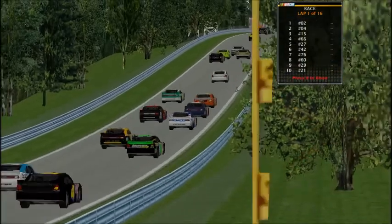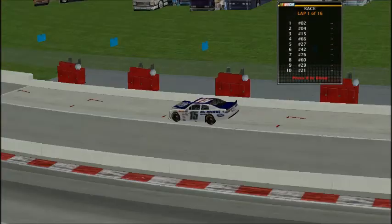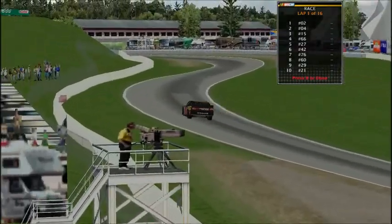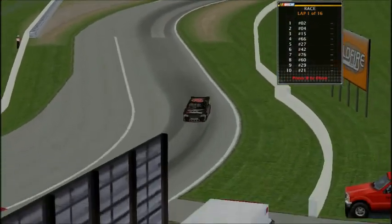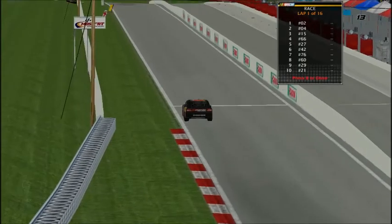That cost them a lot of spots. This is a fuel mileage race — pretty much everything here is a fuel mileage race. Mae Shelley is in command with a huge gap, going to try to lead the first lap and get those five bonus points. She is the first driver to lead the first ever lap.